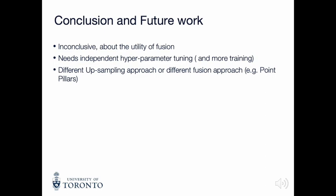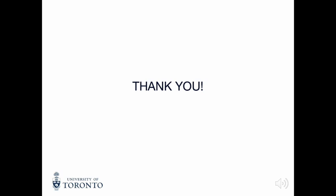Independent tuning of the network hyperparameters can give us a better picture. A different upsampling approach or even a different fusion approach can be experimented with. Thanks a lot for listening.